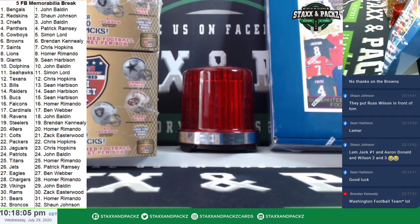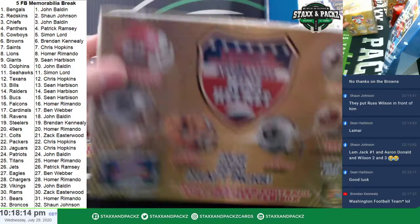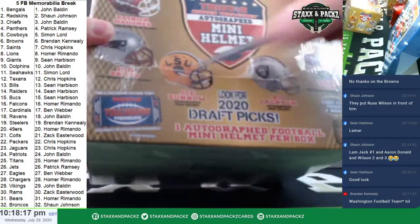Now we need a good helmet auto. I don't think we've had one really great helmet auto yet. Hopefully you change that right now. Good luck.